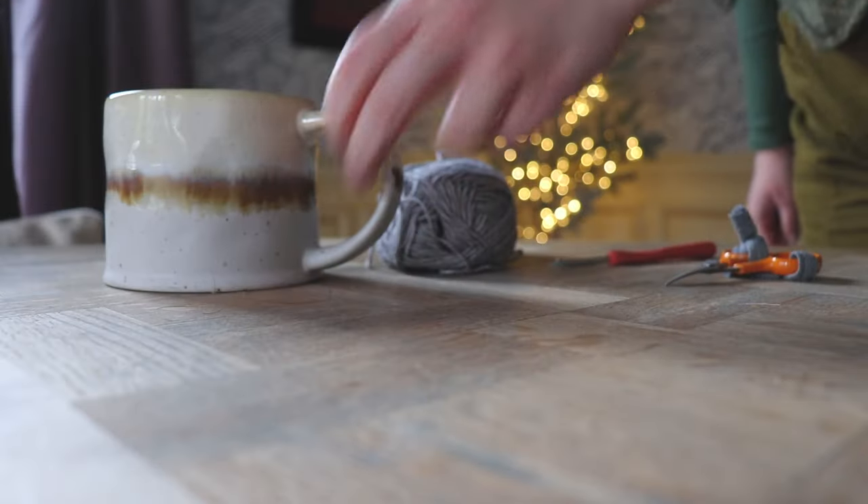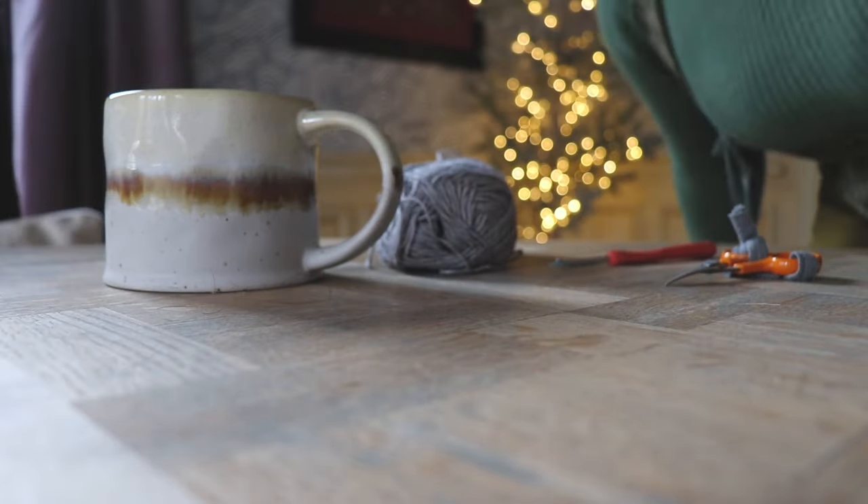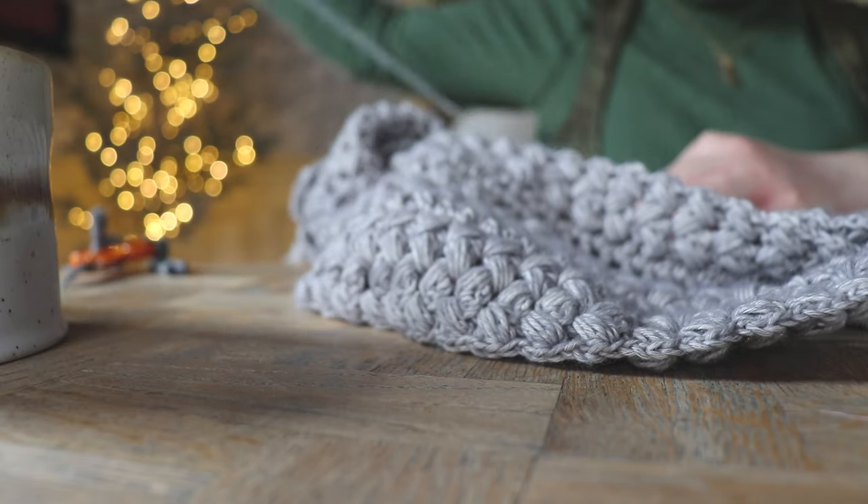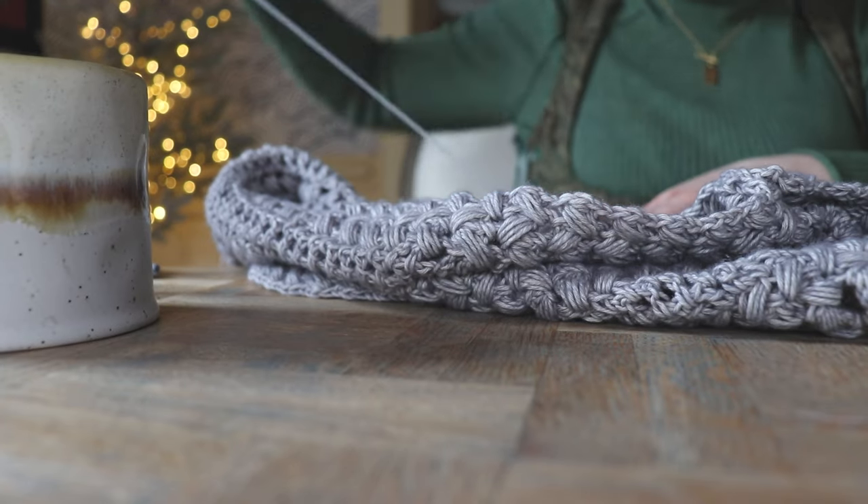It usually doesn't snow here until January, so even getting this dusting made me so excited. It was the perfect day to get a warm cup of coffee and just continue crocheting.